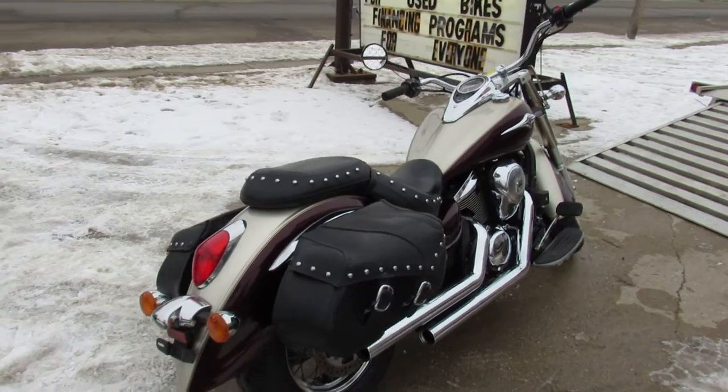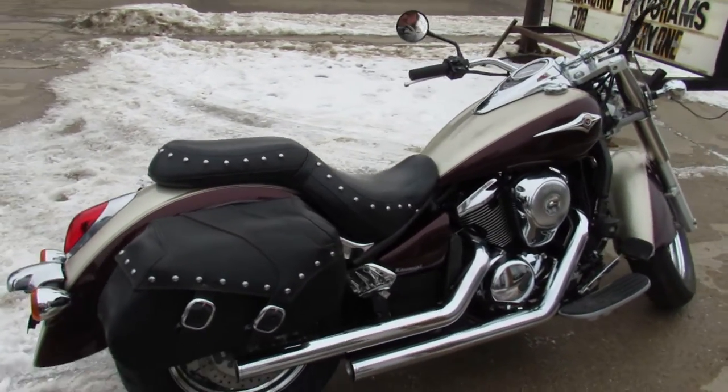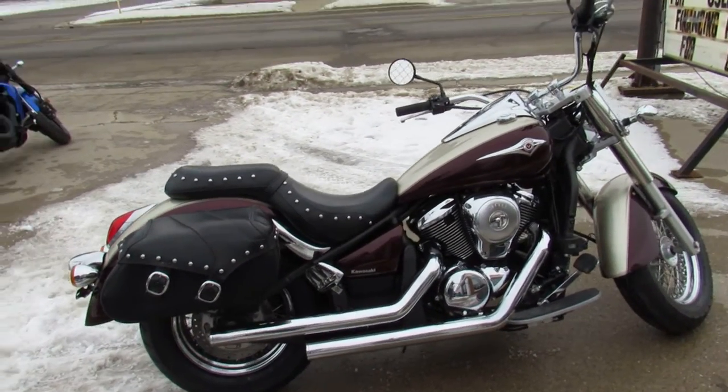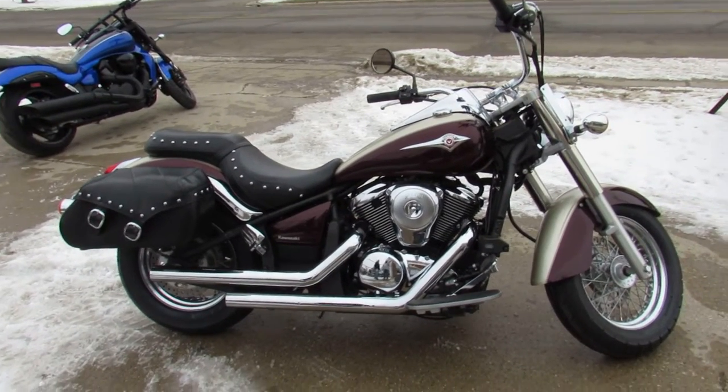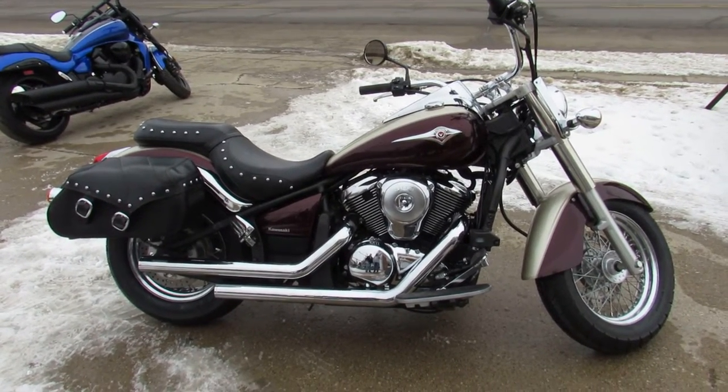Guys, keep an eye on our website, YouTube channel, and Facebook page — we're going to get these bikes up as quick as we can. We've got out-of-state financing, nationwide financing, and nationwide shipping. If you're looking for a bike, we can help you out. ApprovalPowersports.com.